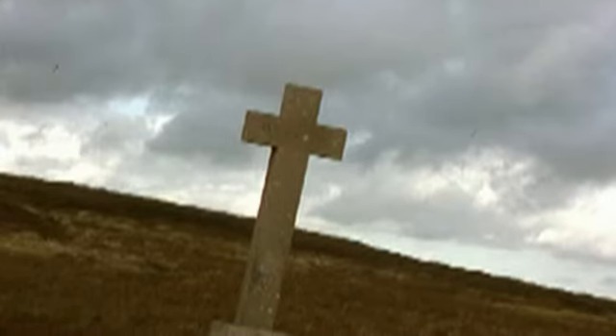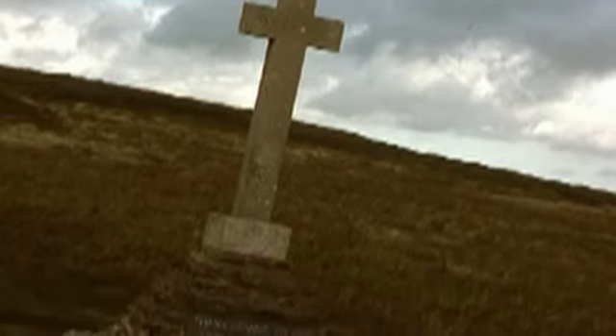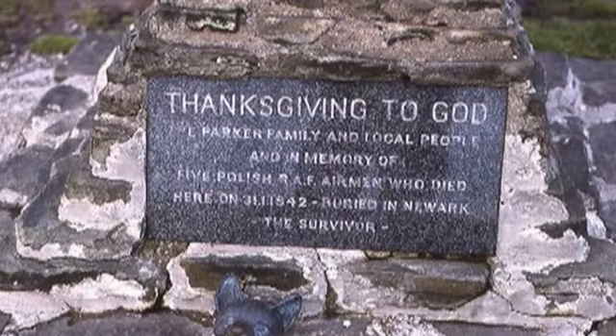This memorial marks the spot where in January 1942 a Wellington bomber with a Polish air crew crashed in a snowstorm. Only one man survived, crawling down from the fell following the tracks of a fox in the snow. In 1973, he decided to build the memorial to his fallen comrades.